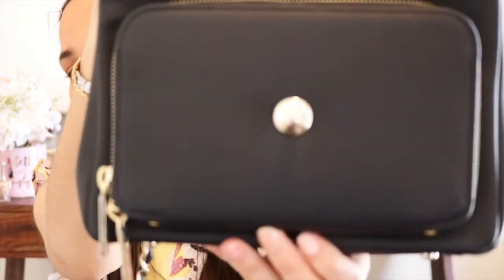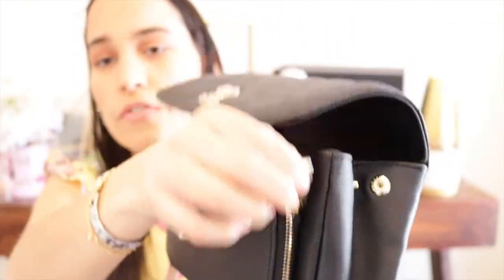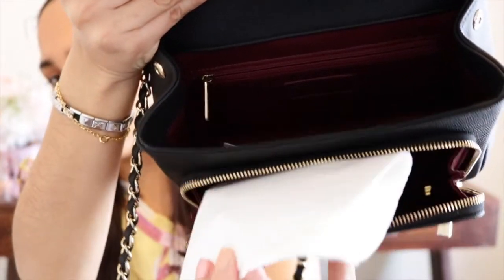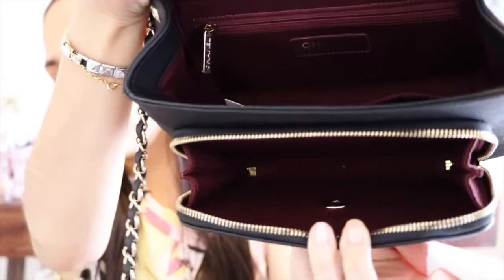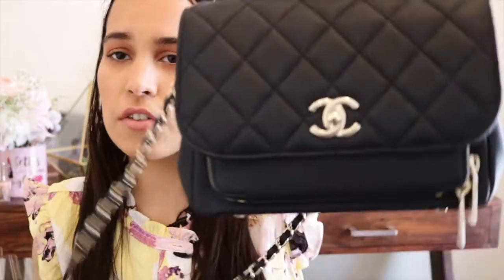The last compartment is this front pocket right here, which is very, very big — I'm really surprised by it. You can fit a lot of stuff in there too. The interior of the bag is burgundy, as you can tell, and everything is lovely. It says Chanel right here in the little corner, and all the hardware says Chanel on it as well.